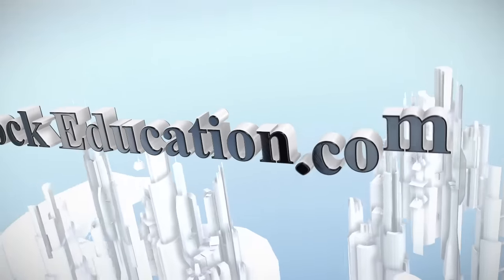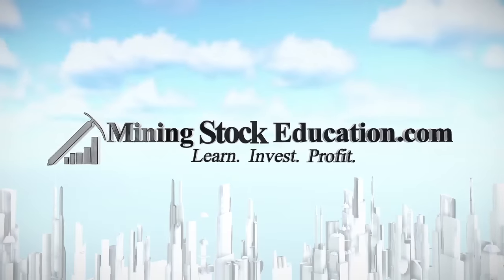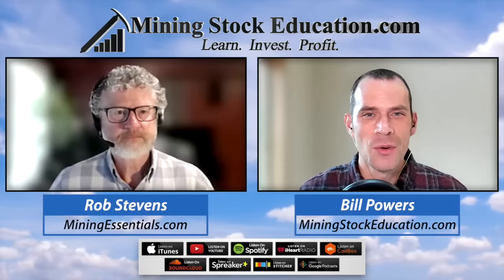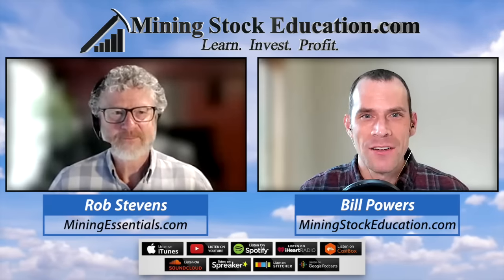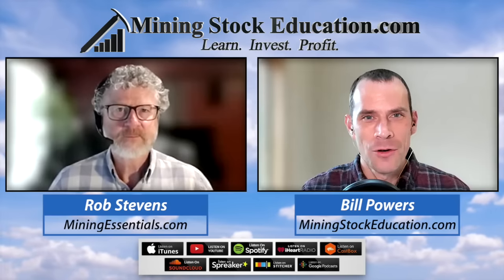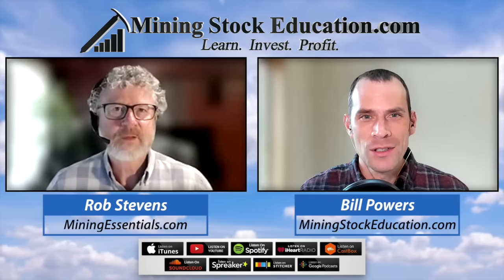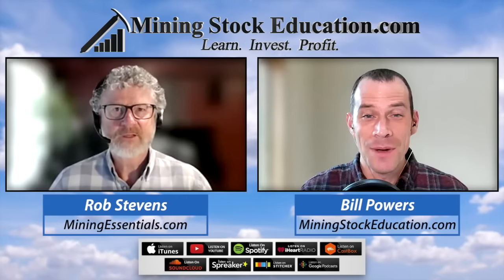You are listening to Mining Stock Education, where you'll learn from the top leaders in the natural resource sector and uncover quality mining investment opportunities. Thank you for tuning in. I'm your host, Bill Powers. He trains those of us without formal geological training in what to look for and understand the basics of geology for junior mining stock speculations.